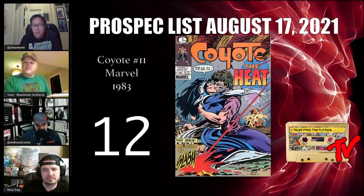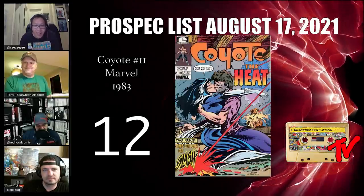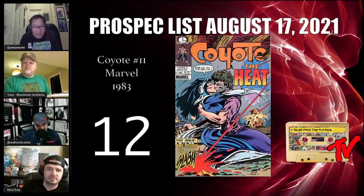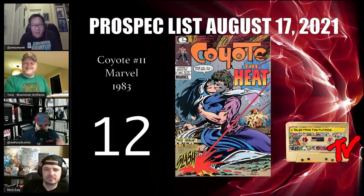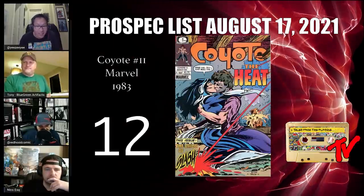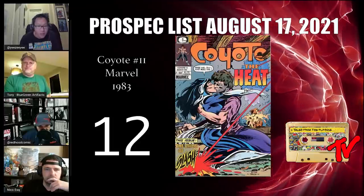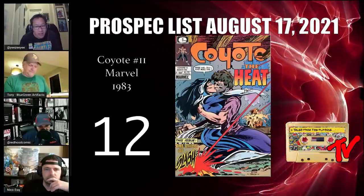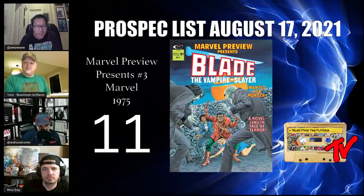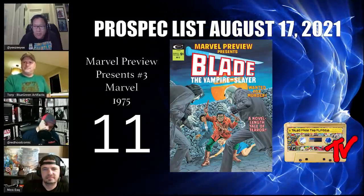At number 12 we have Coyote number 11. We had number 13 earlier, and here's why number 11 is on the list too — this is McFarlane's first work in comics. The books have been in a lull around the $30 range, but right before signings they always jump up to close to $100.